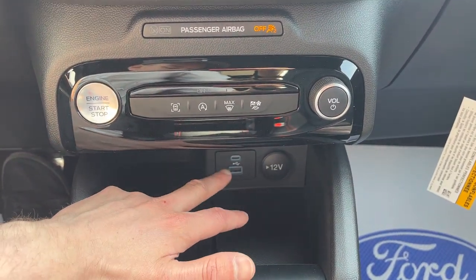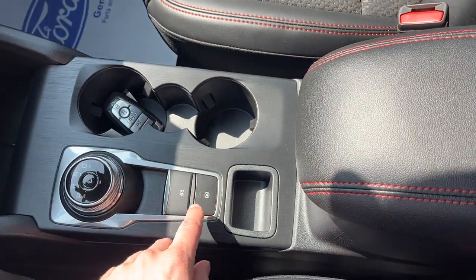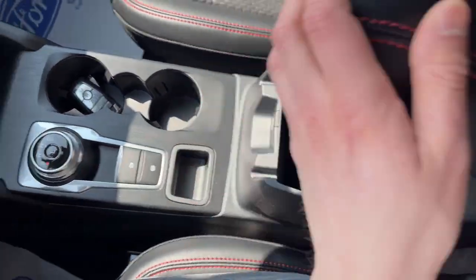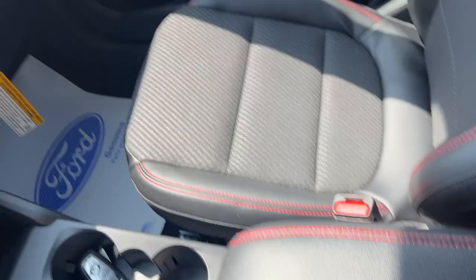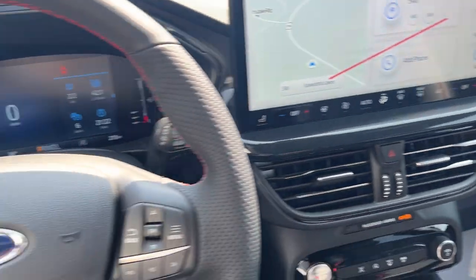Coming down here you've got plenty of power options — a couple of USBs and a 12-volt. You have a dial-style shifter, parking brake and auto hold, and remote start on the key fob. There's plenty of storage in the center console and more in the glove box. So a really nice Ford Escape all the way around.